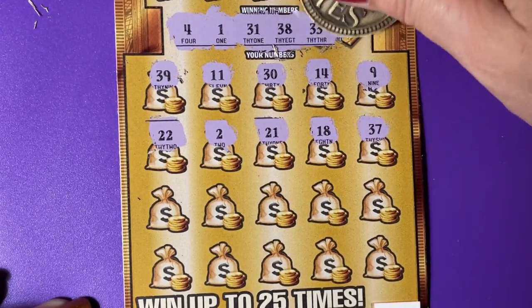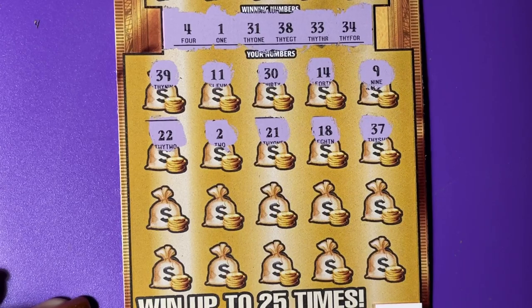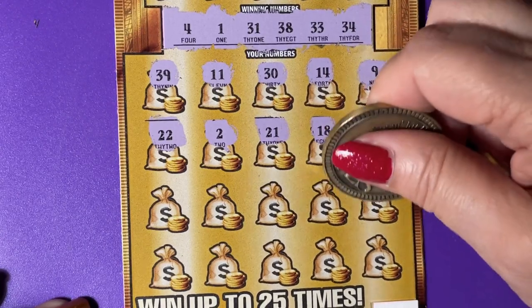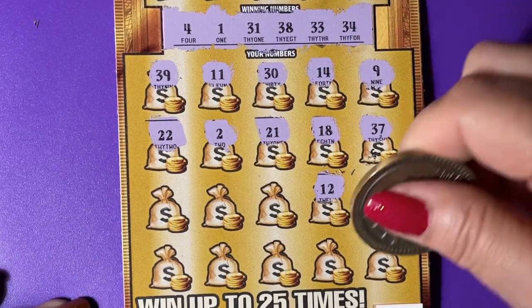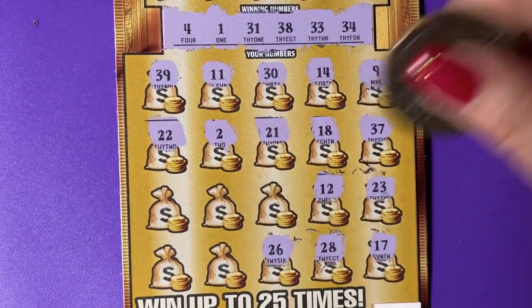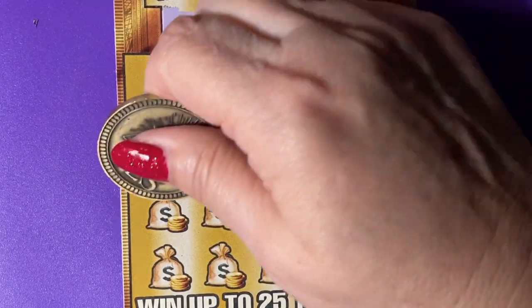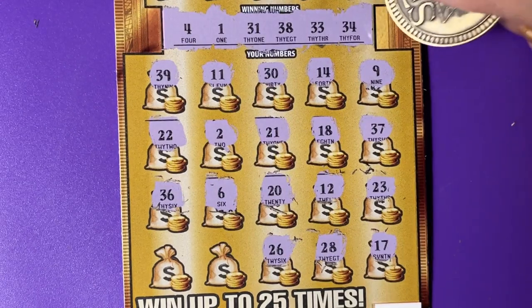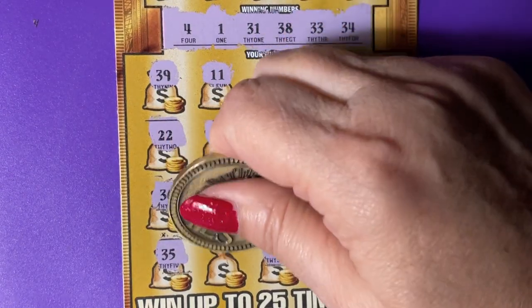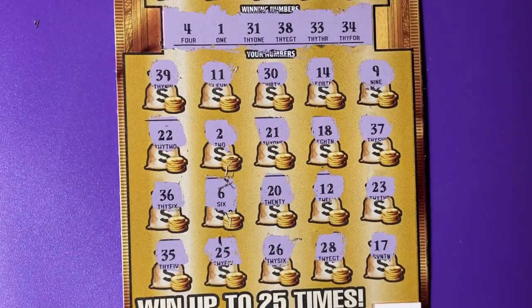There's a 33 and a 34. So half the ticket doesn't match. Let's try the other half. 25, 23, 12, 17, a 28, a 26, a 20, a 6, a 36. We have 34, 38. There's 35. And there's 25. Nothing matching on the numbers.